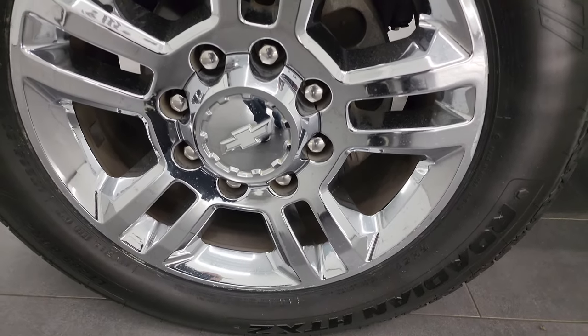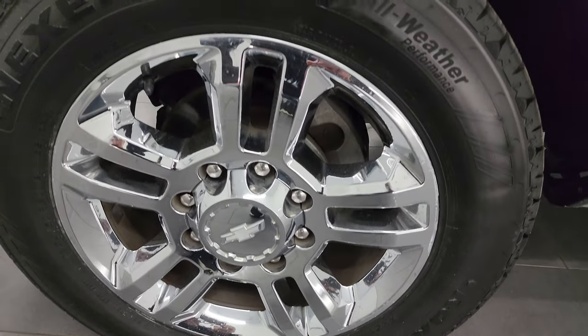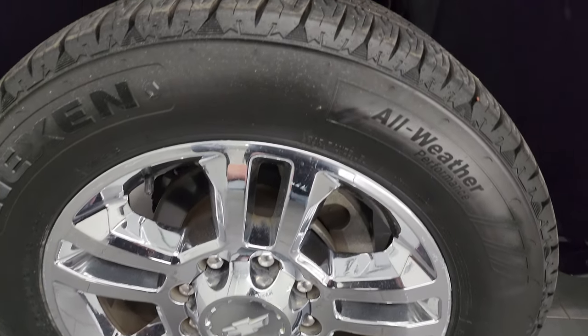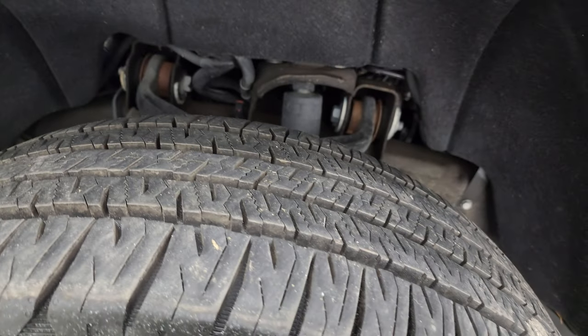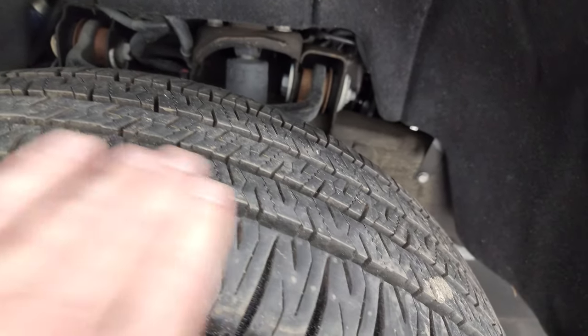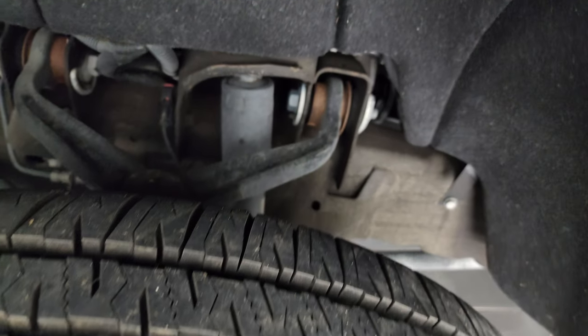This one comes with 20-inch chromed alloy wheels and brand new Nexen Rodian HTX2 tires — LT265-60R20s. We put those on during our safety inspection and you can still see the little wear knobs on there, brand new all the way around.